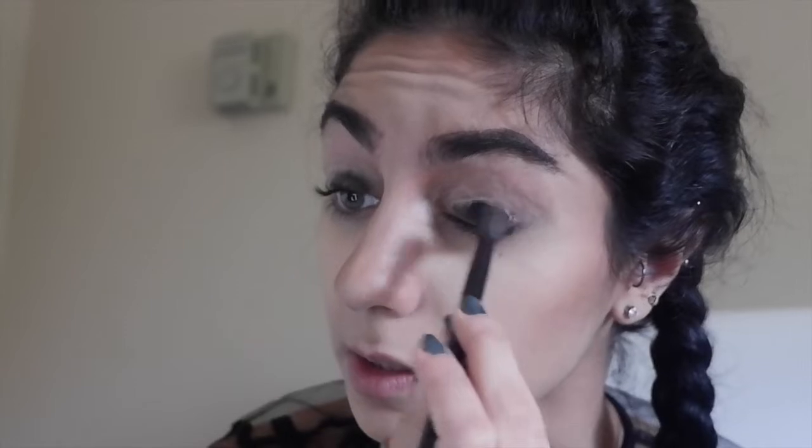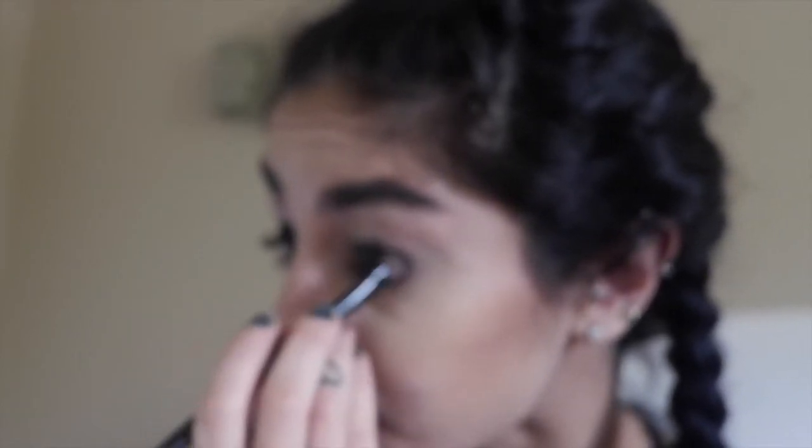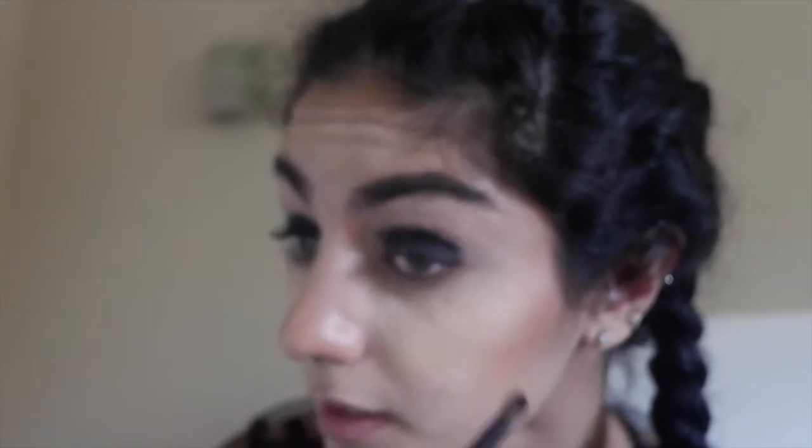We're going to take the shade Noir from the Sultry palette and literally apply that everywhere. Black eyeshadow is my absolute favorite makeup product. Someone once told me my ideal look would probably be an everyday black smoky eye with a nude lip, and honestly that would be my ideal look if I could wear one look for the rest of my life.